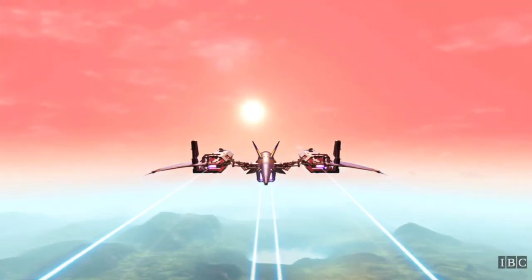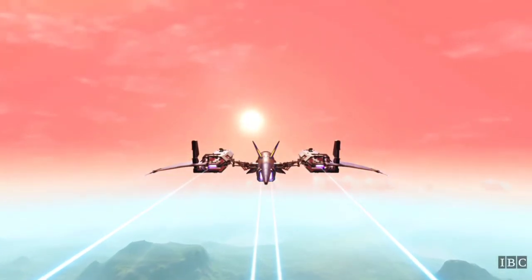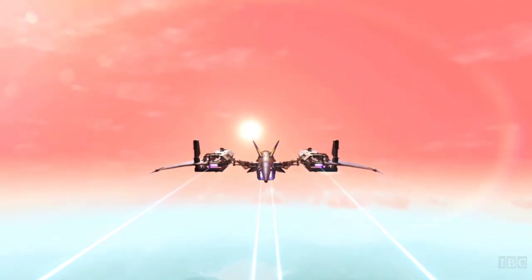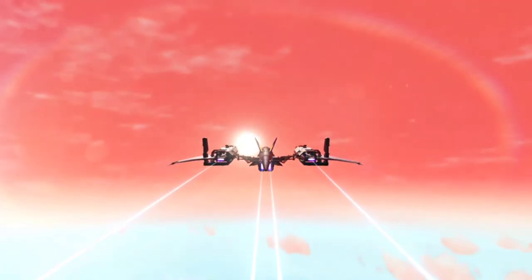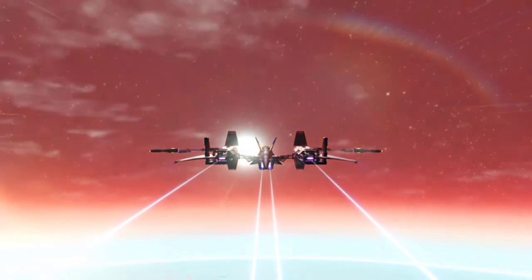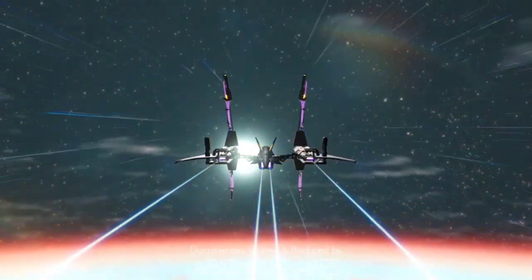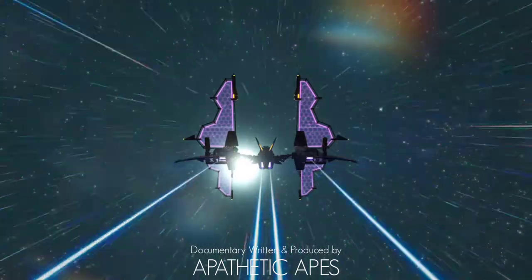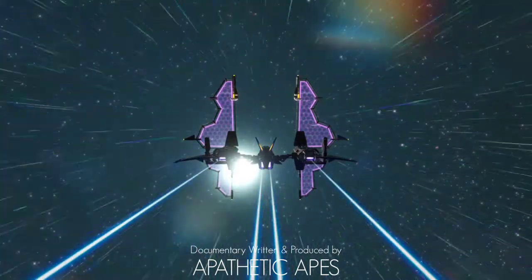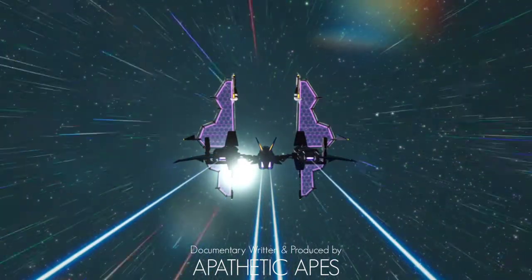Throughout history, we have designed and developed technologies to further our exploration capabilities, both within our home planets and across the vast expanse of space. In this season of An Interloper's Guide, we will explore technology inspired by the natural world, and meet some of the creatures responsible for our own technological advancements.